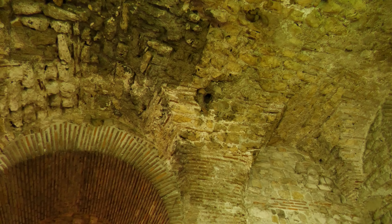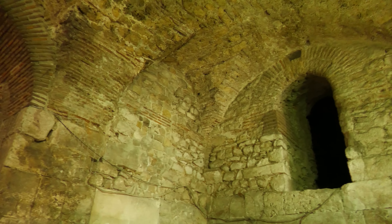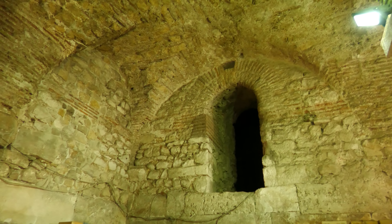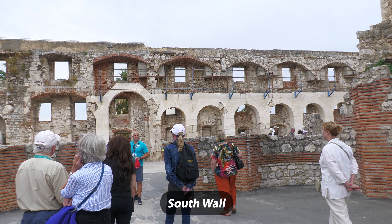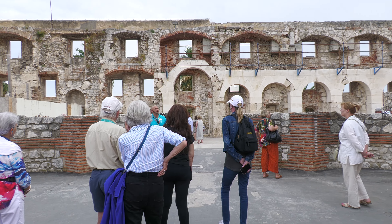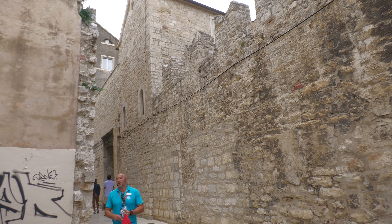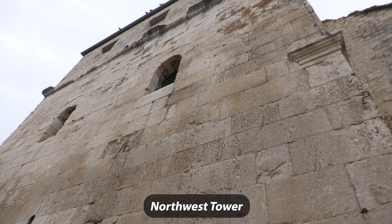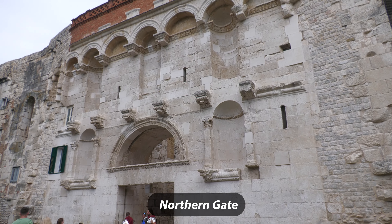Above us are the quarters of those who lived in the palace. The holes were basically the toilets, and over the centuries the waste became petrified, making this the best preserved area of the palace. This is the south wall and we're standing where the kitchen once was — on the other side would have been the sea. We're now in the area of the private chambers of Diocletian and his family. This is the northwest tower, one of the three remaining original towers, and this is the northern gate used by Diocletian.